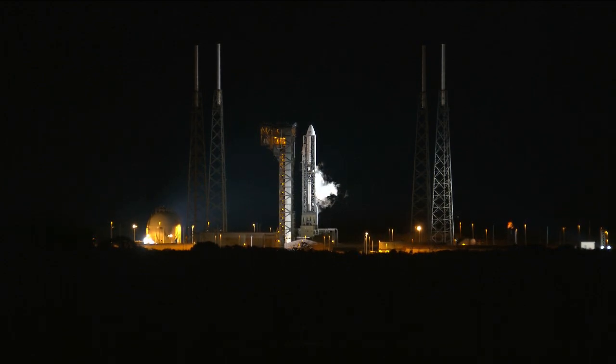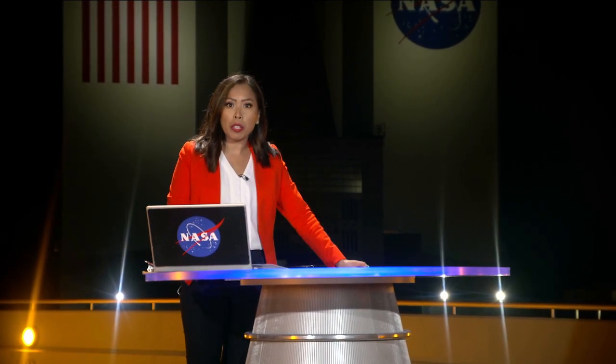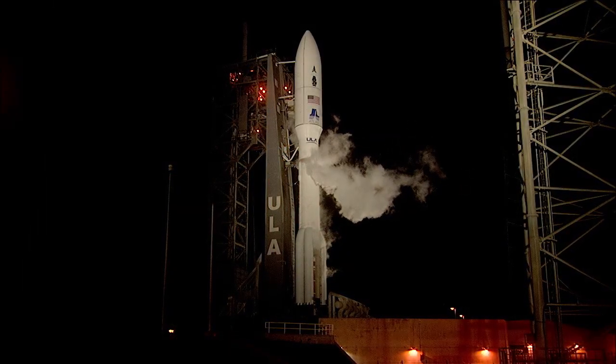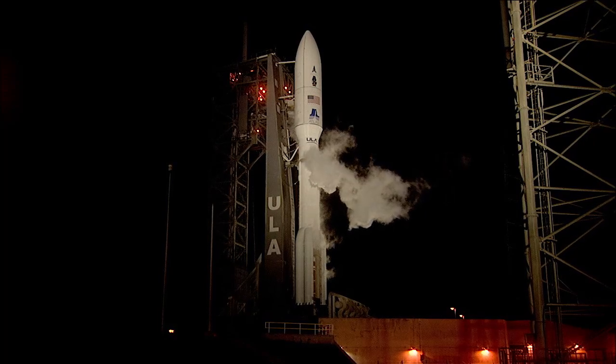We are just 34 minutes away from launching this Atlas V rocket you see right there on your screen. On board are several payloads, including NASA technology that could revolutionize how we communicate to and from space. Thank you for joining me for today's live launch coverage of NASA's Laser Communications Relay Demonstration, or LCRD. I'm Megan Cruz and I'm joining you live from NASA's Kennedy Space Center in Florida. Today's two-hour launch window opens at 4:04 a.m. Eastern Time. And that rocket you just saw is sitting on Space Launch Complex 41 at Cape Canaveral Space Force Station, just behind me across the water here.